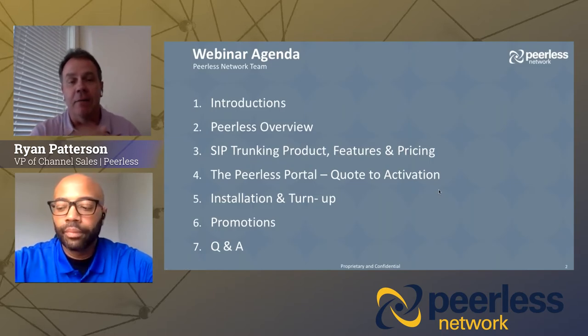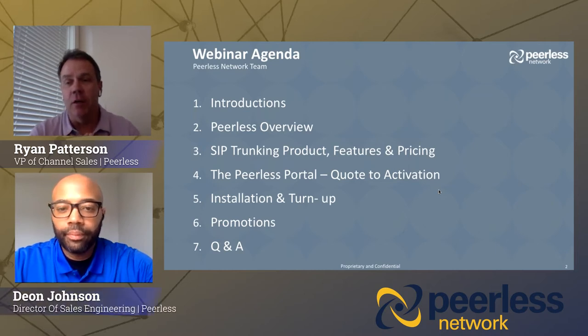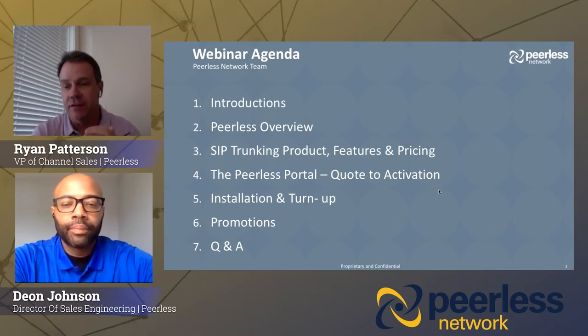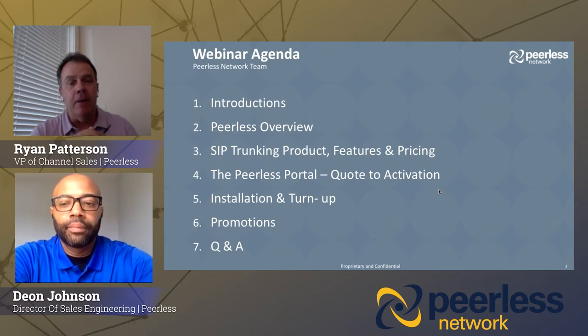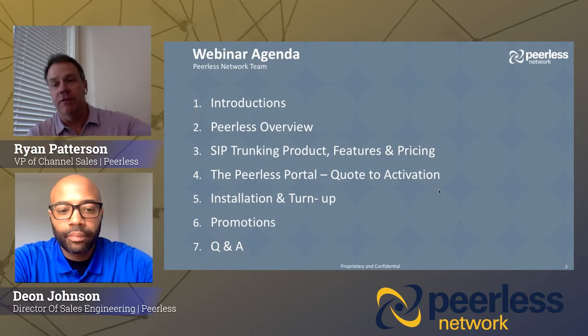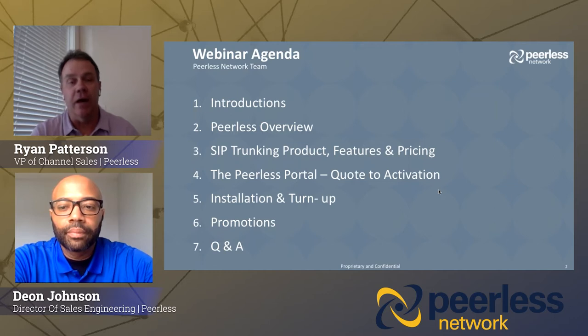I want to introduce Dion — first myself: Ryan Patterson, the VP of the channel. Next, we have Dion Johnson, one of our top sales engineers with Peerless Network. Rick Knight is also joining us — he's the Executive Vice President of Sales and Marketing. We also have Jamie Arco, Director of Channel Sales for the East, and Gloria Wong, Director of Channel Sales for the West.